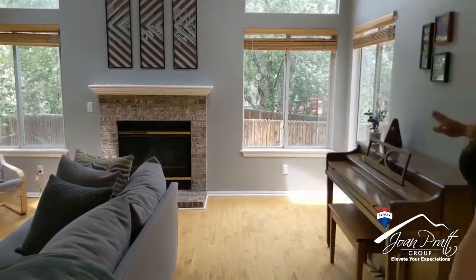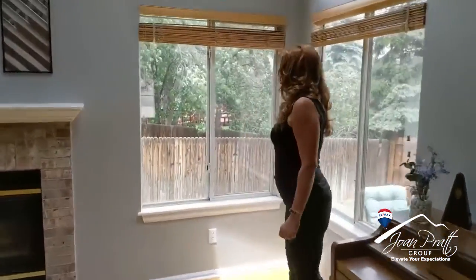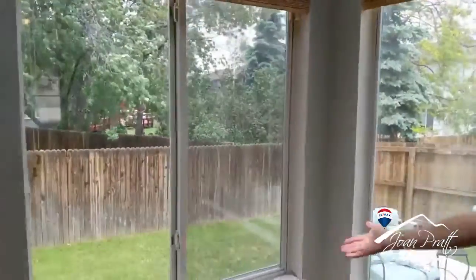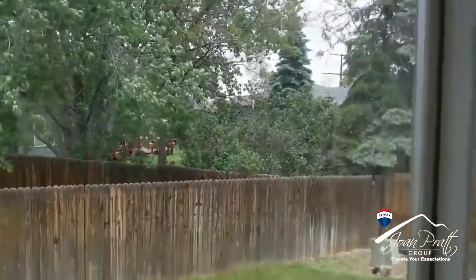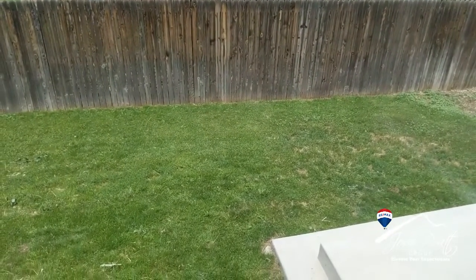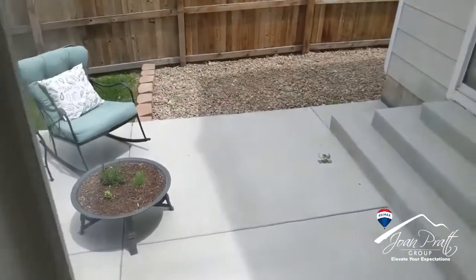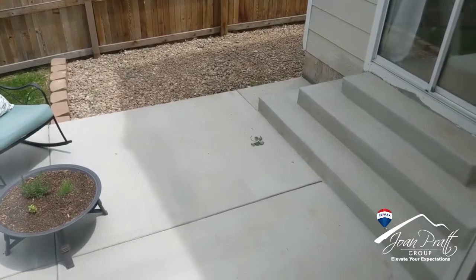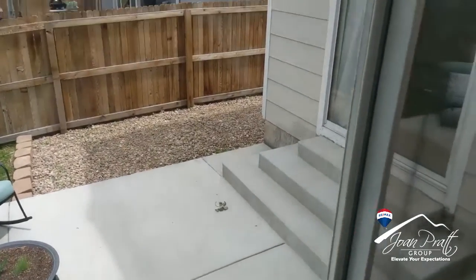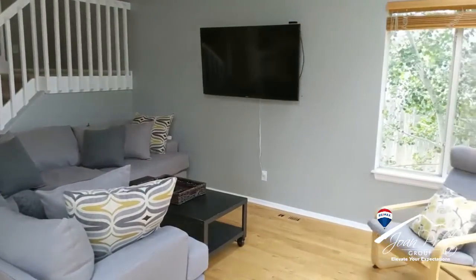One of the things I want to be sure to show you is that it has a fenced yard. Nowadays if you've been looking at any of the new builds, you'll know that a lot of neighborhoods are not allowing privacy fenced backyards. This one has a privacy fenced backyard, and we have a new concrete patio out here as well. There's plenty of grass to toss a ball around.